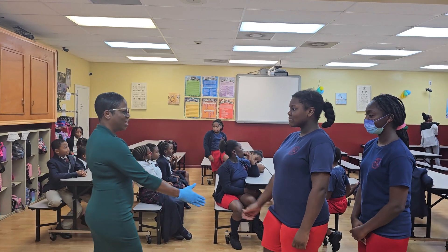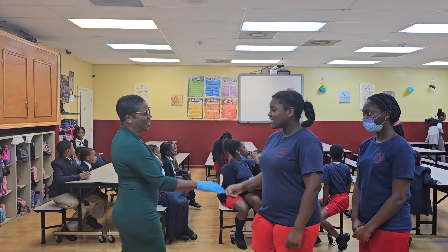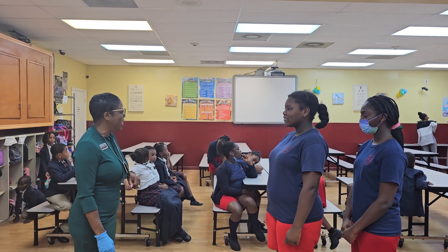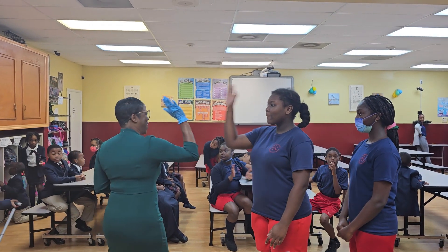One, two, three. Hello, how are you? I'm fine, thank you for asking. How are you? I'm doing well, thank you for asking. Good. High five. Woo!